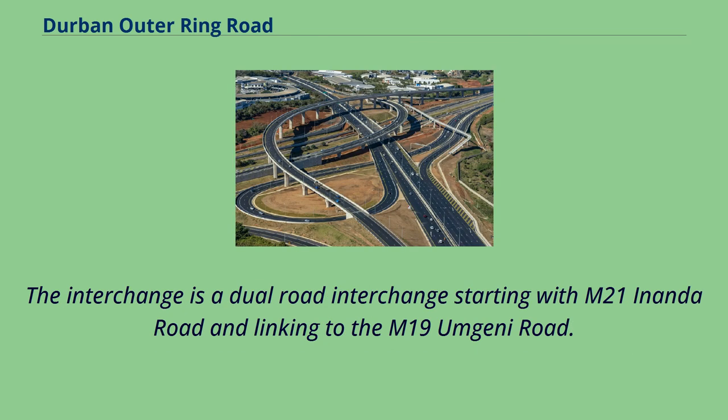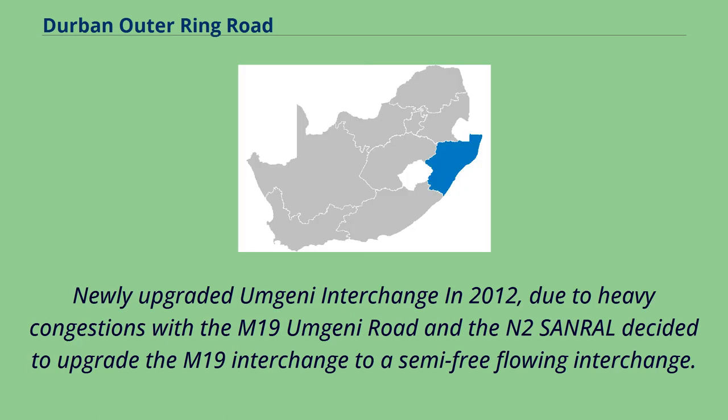The interchange is a dual road interchange starting with M21 Enanda Road and linking to the M19 Umgini Road. Due to heavy congestion with the M19 Umgini Road and the N2, SANRAL decided to upgrade the M19 interchange to a semi-free-flowing interchange.